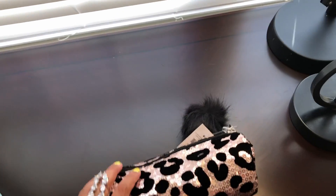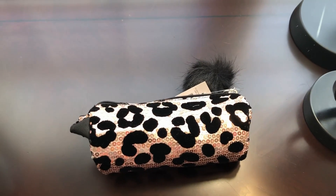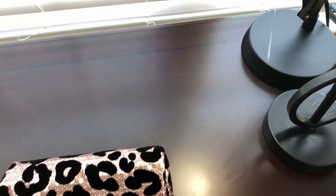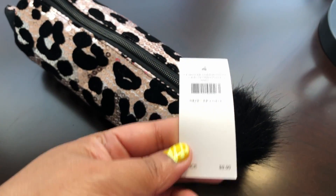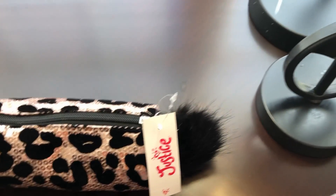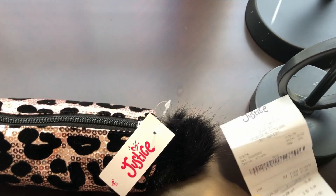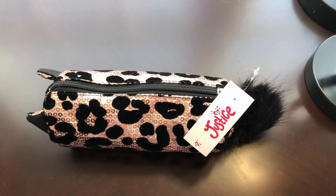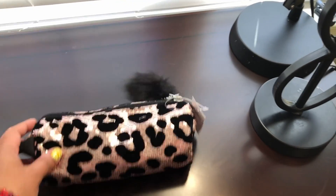The next one is this pencil pouch. I plan on using it to store my makeup brushes, but I thought the design was very cute. It was $9.90 and with the sale it came to about $5.90. It has this pom-pom as a zipper pull.